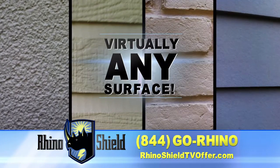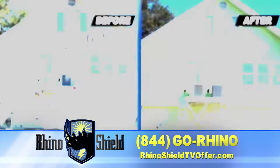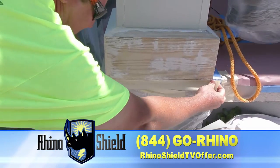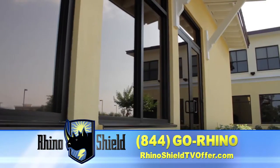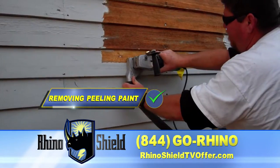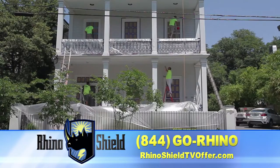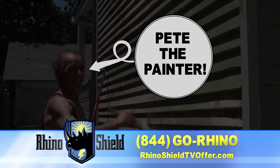RhinoShield works on virtually any surface. And before we ever apply the first coat of color, our RhinoShield team does extensive prep work on your home or business, removing chipping, peeling paint, replacing rotten wood, taping, and caulking around doors and windows. You won't get all this from Pete the Painter.